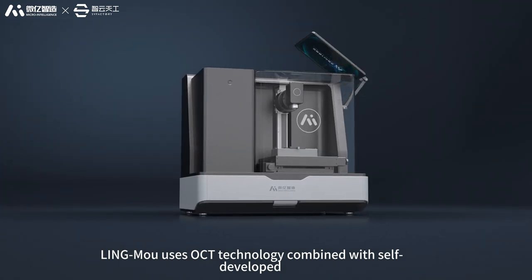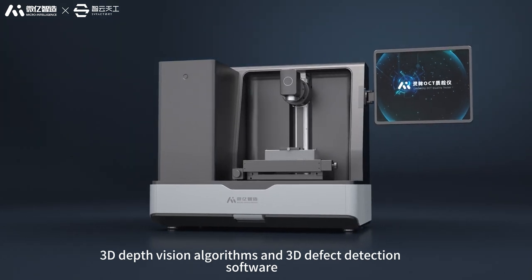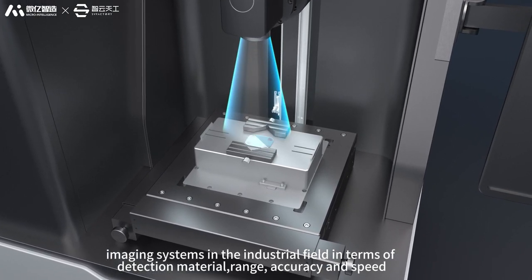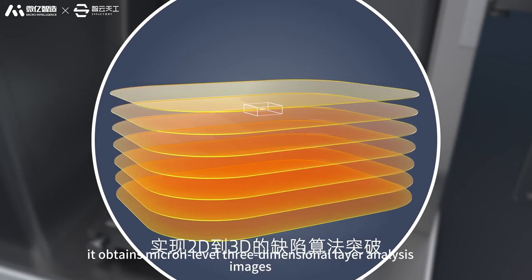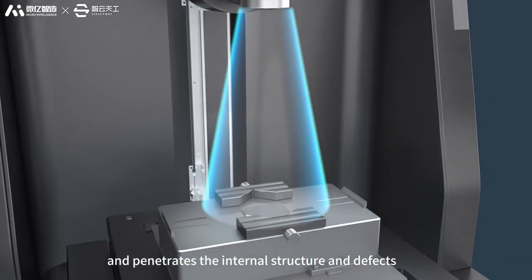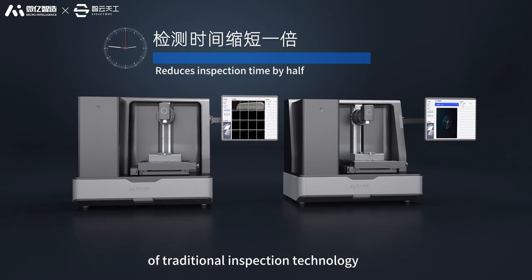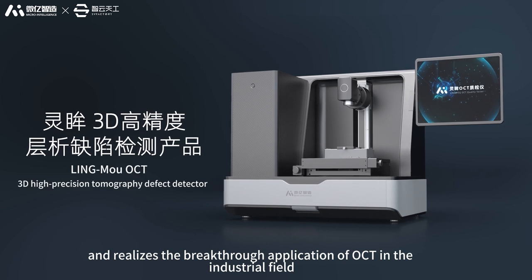Lingmu uses OCT technology combined with self-developed 3D depth vision algorithms and 3D defect detection software to break through the limitations of mainstream photoelectric imaging systems in the industrial field in terms of detection material, range, accuracy, and speed. For transparent and semi-transparent materials, it obtains micron-level 3D layered analysis images and penetrates the internal structure to identify defects, filling the gap in penetration depth of traditional inspection technology and realizing breakthrough OCT applications in the industrial field.